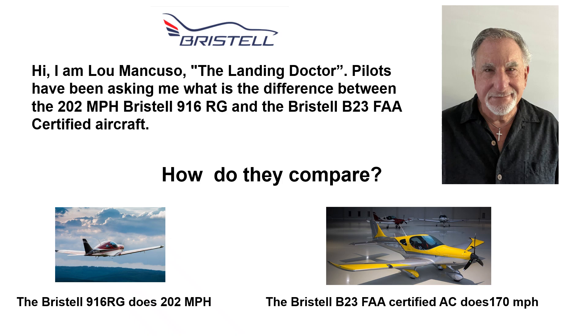Hi, I'm Lou Mancuso, The Landing Doctor. Pilots have been asking me what is the difference between the 202 mph Bristel 916RG and the Bristel B23 FAA certified plane. We're going to compare them here.